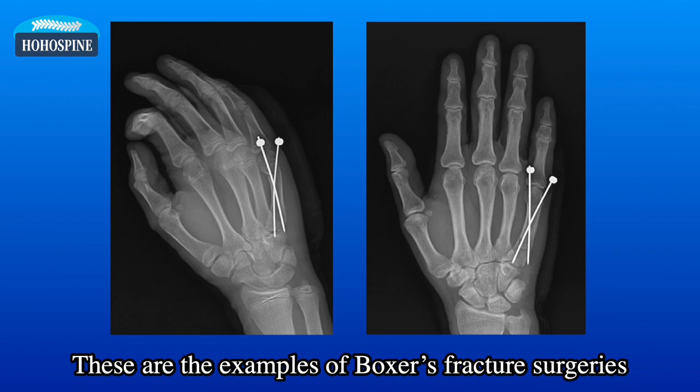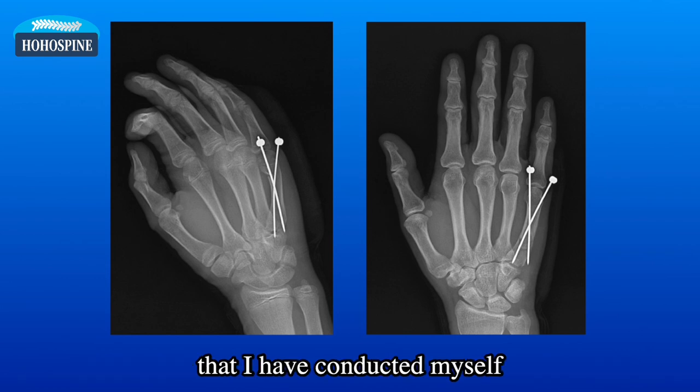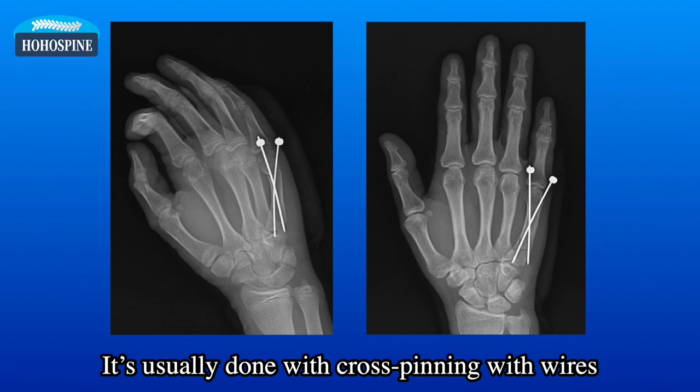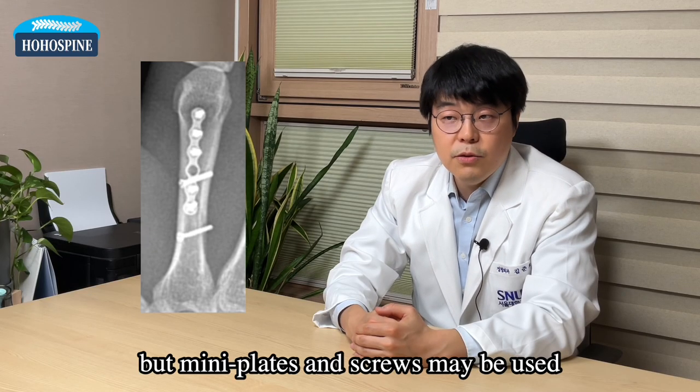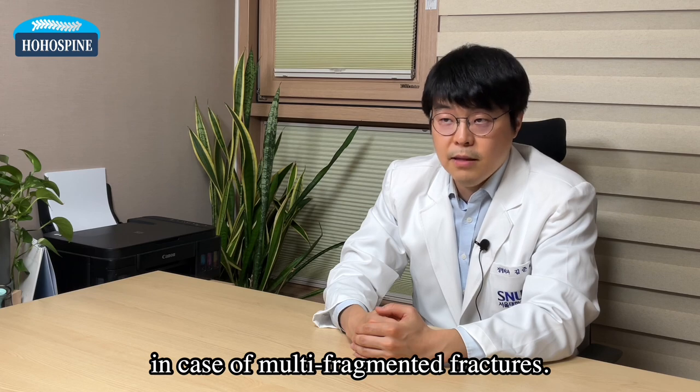These are examples of boxer's fracture surgeries that I have conducted myself. It's usually done with cross pinning with wires, but plates and screws may be used in cases of multi-fragmented fractures.